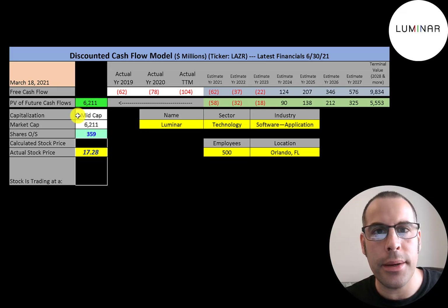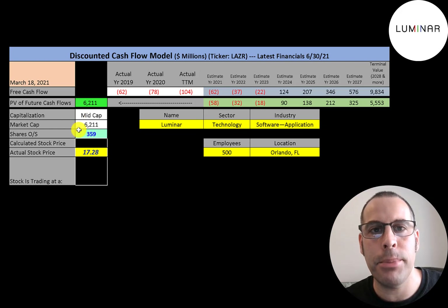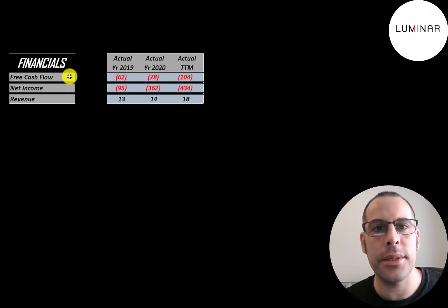Let's get started with the model. This is a mid-cap company with a $6.2 billion market cap, trading at $17.28 a share with 359 million shares outstanding. The way you value a company is you estimate the free cash flows into the future and then discount those numbers back to today's value. Free cash flow is cash flow from operations minus capital expenditures.